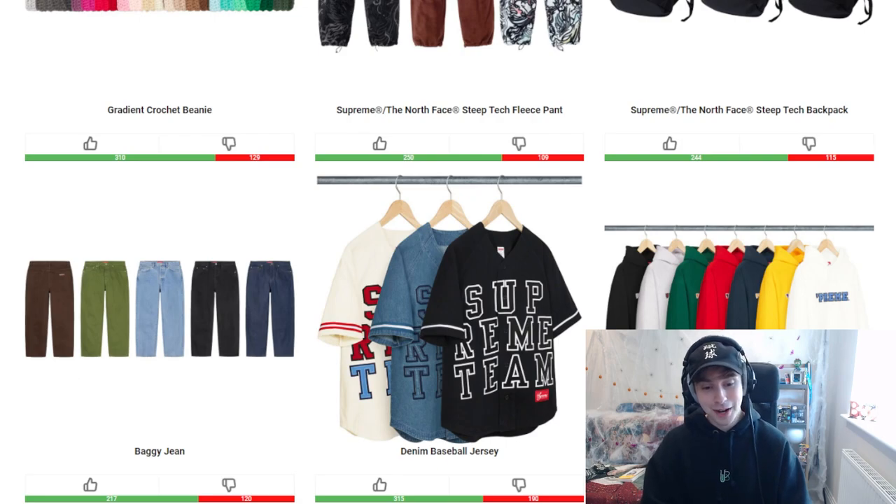Following on from that, we have a baggy jean and a denim baseball jersey this week. The baggy jean is self-explanatory. As for the baseball jersey, all of the colorways are good in their own way — with the cream natural tone you've got red and blue popping out, which looks really decent. Denim blue is denim blue — you can't really make it worse, it's good as a standalone. The black colorway with a white outline on the font looks decent as well. Cream/natural tone is probably going to be my favorite overall.